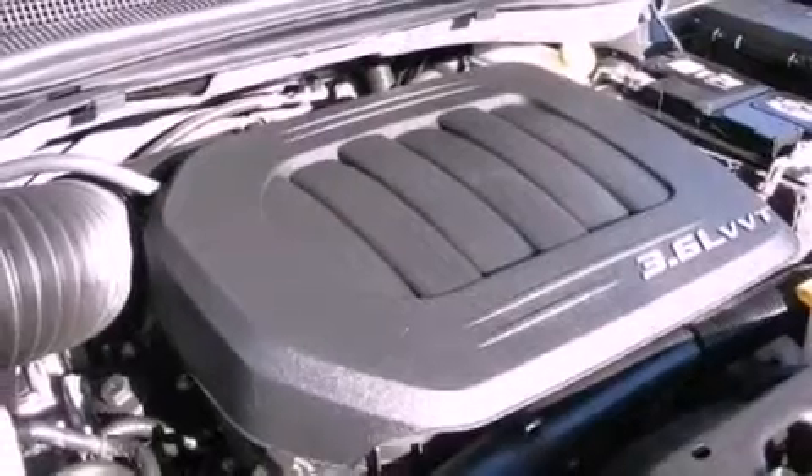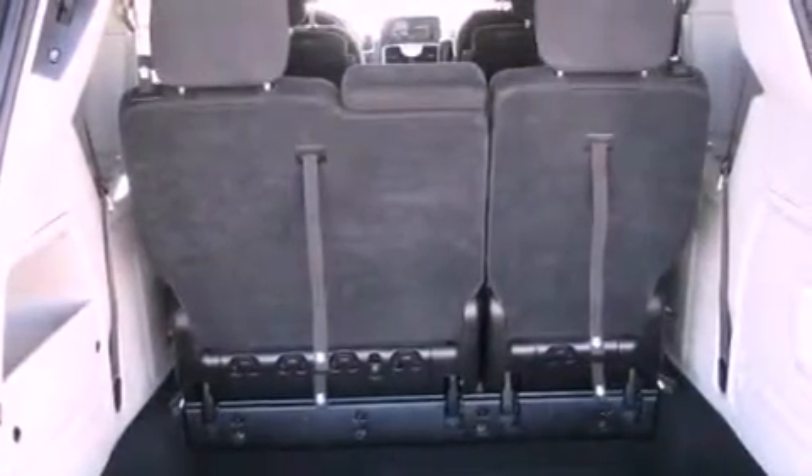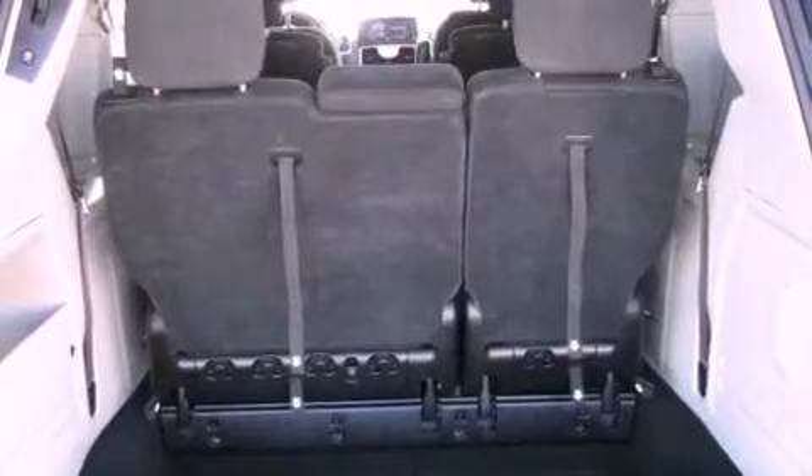A power driver's seat, air conditioning, a power rear lift tailgate, a leather-wrapped steering wheel, an engine immobilizer theft deterrent system, an illuminated driver's side vanity mirror, 12-volt power outlets, an anti-lock braking system, and cruise control.